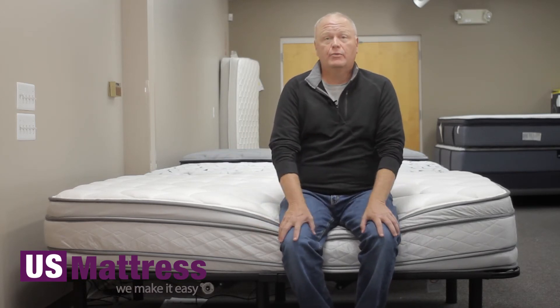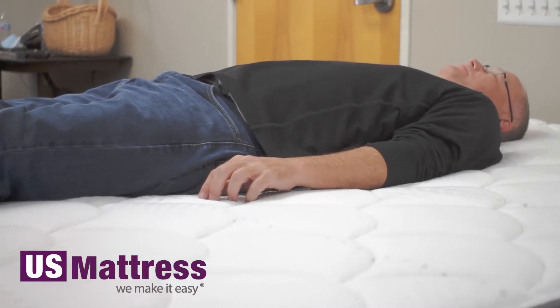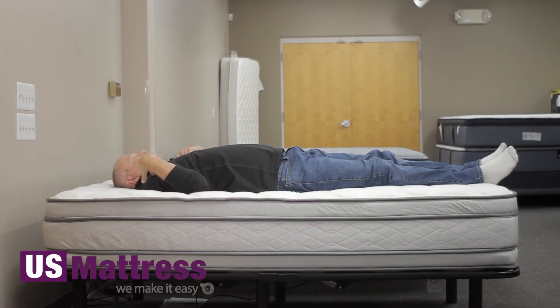Really nice edge support on this mattress. On my back, this is really a comfortable mattress for me. It's kind of in the middle of the comfort scale. I feel it conforming to my hips and shoulders, and my back feels like it's getting good support. I typically like a softer mattress, but this is really a nice feel, and I think I could sleep undisturbed on this, on my back.